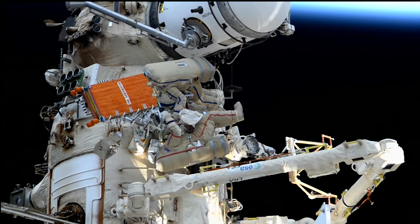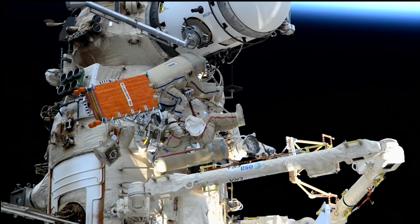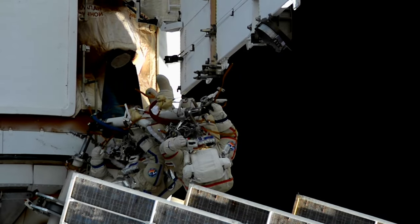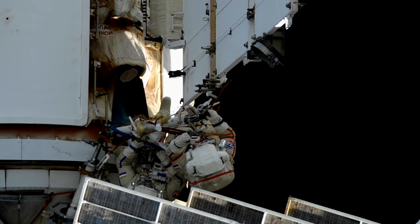On Wednesday, October 25th, Expedition 70 cosmonauts Oleg Kononenko and Nikolai Chub exited the space station to install a radar communication system to the station's exterior. They also spent some time inspecting a backup radiator on the outside of the NAOKA module that had experienced a leak.